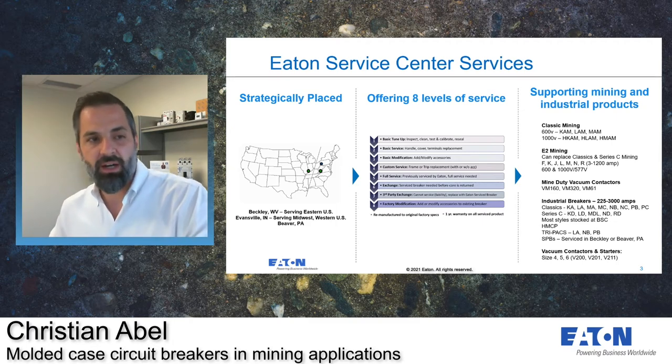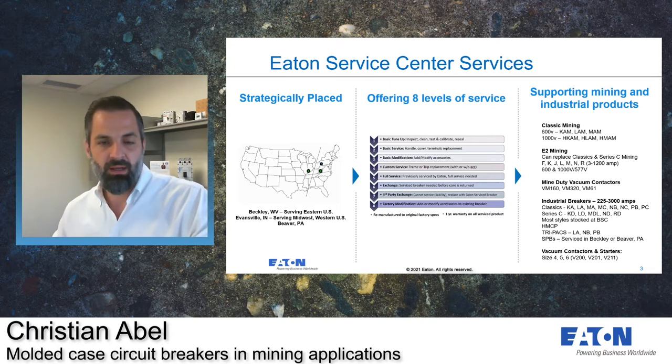Eaton service centers offer eight levels of service. Whenever a breaker comes through one of our authorized distributors, we start at the very lowest level — level 1 — with a basic tune-up. And then we can go down and get more complex as you go down the list, down to number eight, which is factory modifications.